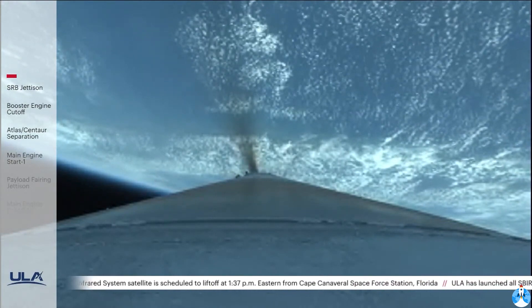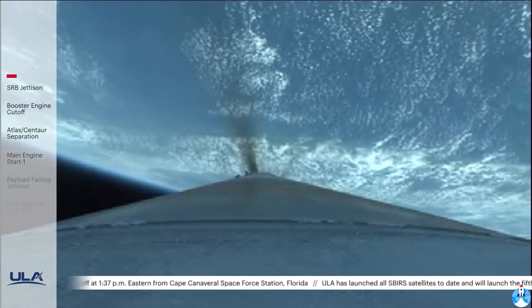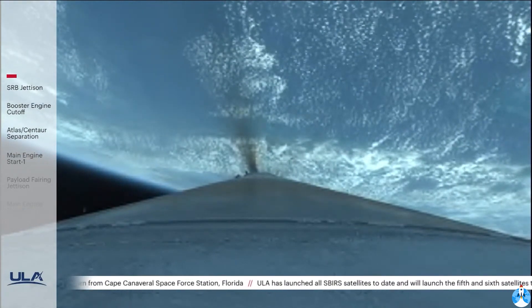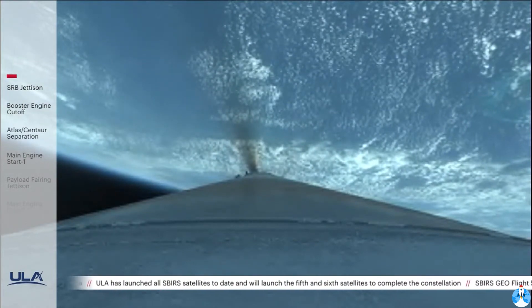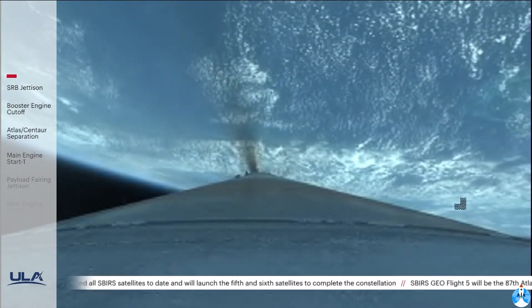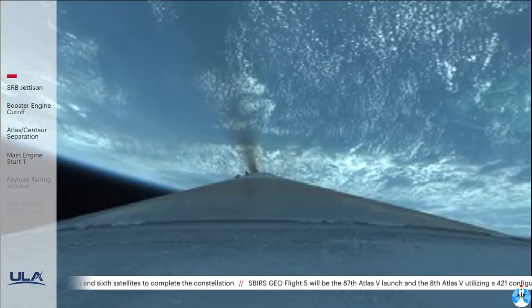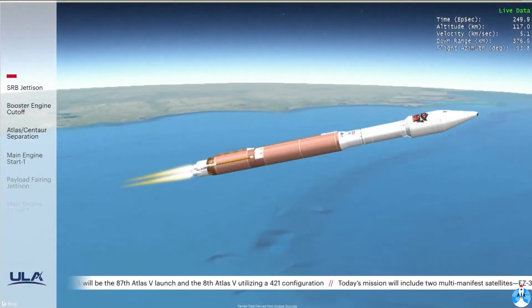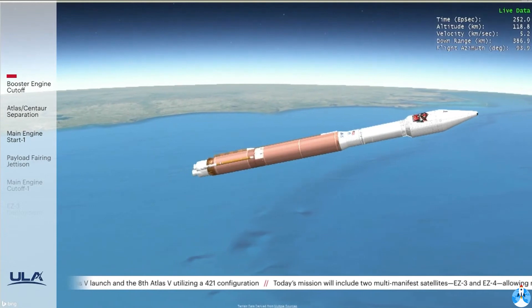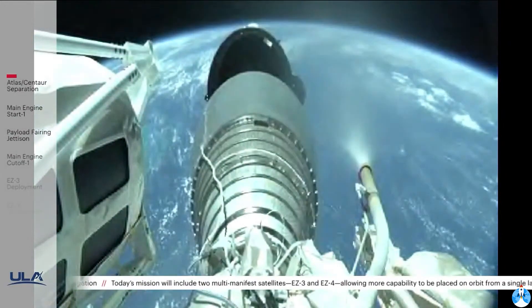RD-180 is now throttling to maintain a constant 5G acceleration limit. RD-180 responses look good. Centaur has begun the boost phase chill-down sequence. RD-180 now going to 4.6G throttle limiting, standing by for BECO. We have BECO — booster engine cutoff — standing by for stage separation. Good indication of stage separation.